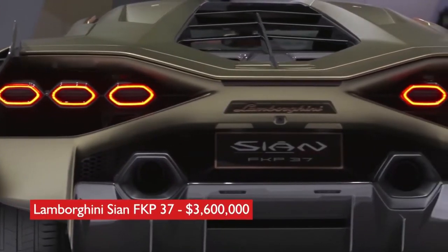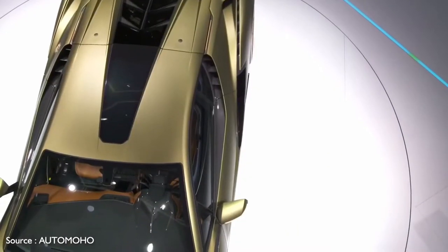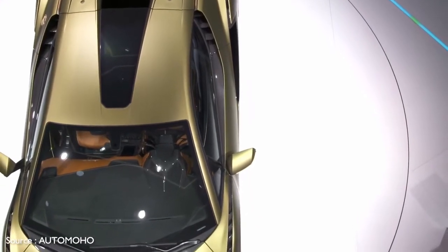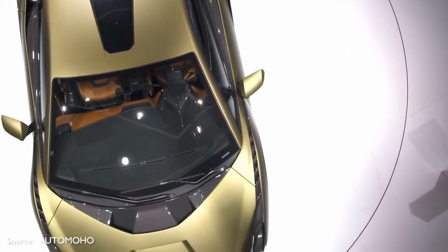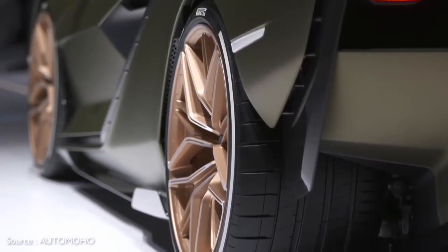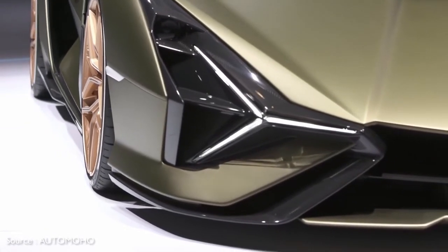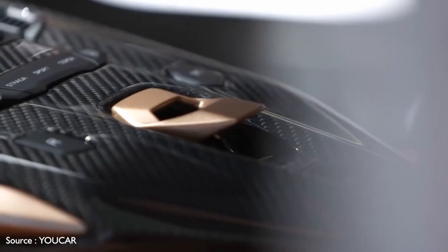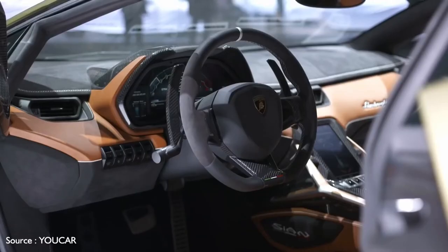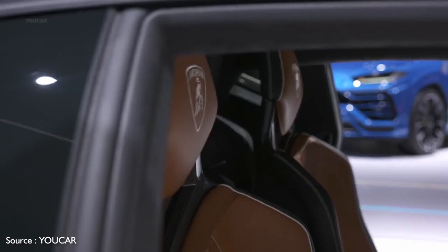Number 2: Lamborghini Sián FKP37, $3,600,000. The Lamborghini Sián FKP37 is the Italian automaker's first hybrid offering. The FKP part of its name pays homage to the late Ferdinand Karl Piëch, the former chairperson of Porsche and the grandson of company founder Ferdinand Porsche. Wrapped in carbon fiber, its styling is as wild as any Lamborghini, and the Sián treats the driver to an appropriately high-tech-looking cockpit. Its 48-volt hybrid electric V12 engine puts a galloping 819 hp to the pavement and enables the car to reach a top speed of around 220 miles per hour.